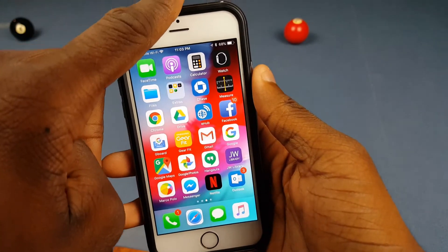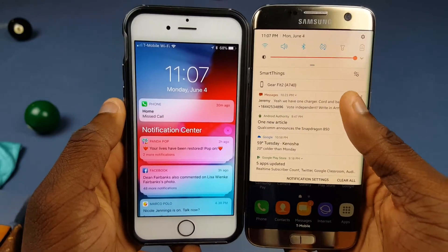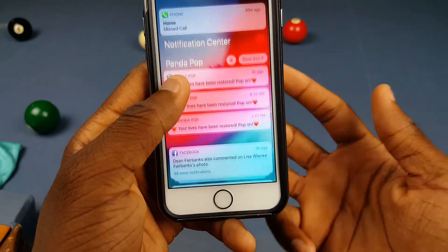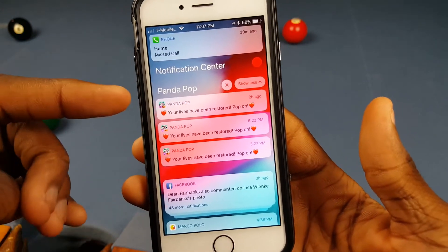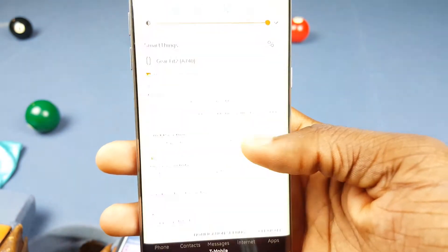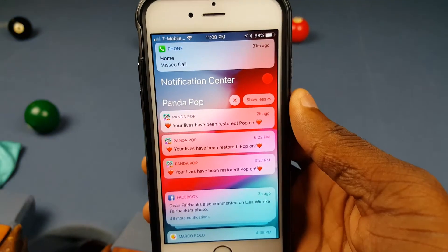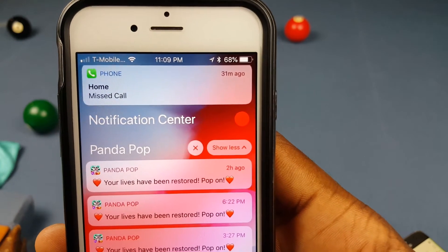One thing people have been asking for for a while is grouped notifications, and that's now there. I'm pretty sure we all know where that actually came from. But it still kind of sucks on here — like if I go into Panda Pop, you can see you still get multiple notifications of the same thing. On Android it would just show in one card, but on iOS it's not doing that. So yeah, notifications are still kind of a nightmare, and iOS 12 is still buggy.